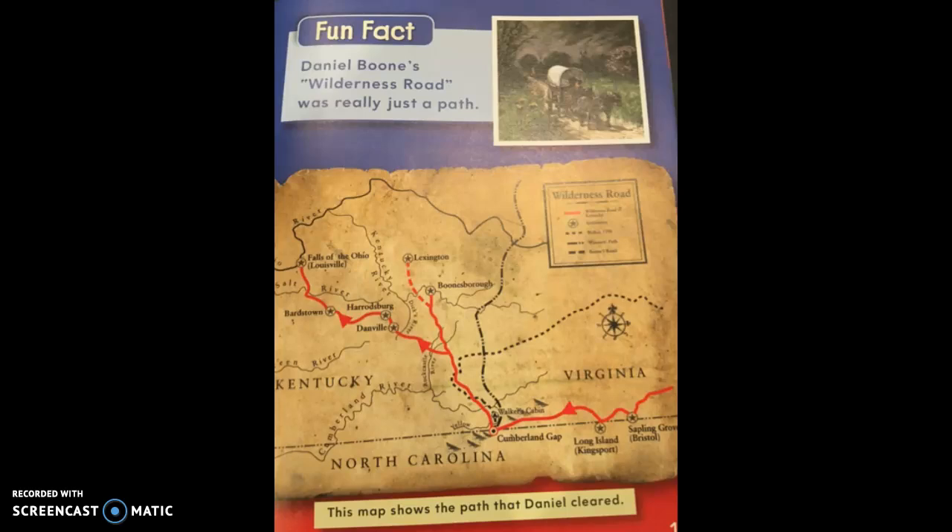On this page there's a fun fact: Daniel Boone's Wilderness Road was really just a path. You can see the map at the bottom of the page. Since we learned about reading maps, we can see the map key in the upper right-hand corner, which shows us where the Wilderness Road is — it's the red solid line. There's also a compass rose telling us directions. Below the map, the caption says 'This map shows the path that Daniel cleared.'